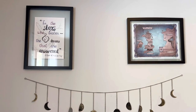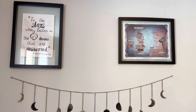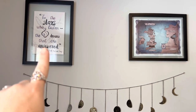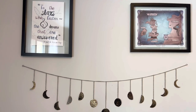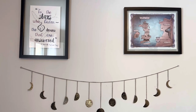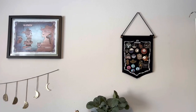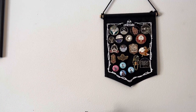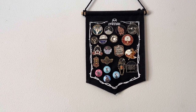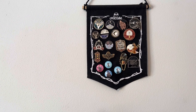On the wall right above my TBR cart, I have this ACOTAR art — it was a pre-order promotion, just the map of Prithian. Then my friend Casey made me something for my birthday and got me these little moon phase things, which I think is really cute, but it kind of looks like a face. And then right next to that is my pin flag. I have a ton of Sarah J. Maas pins and other bookish pins — most of them are Sarah J. Maas. I absolutely love it.